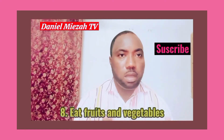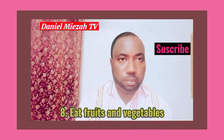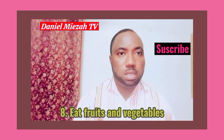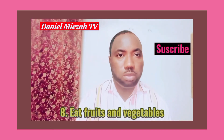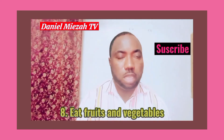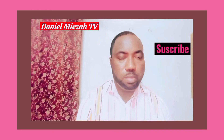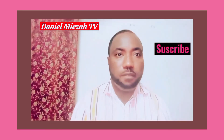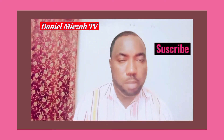We need to eat foods that are high in antioxidants, such as fruits and vegetables. Such foods are known to improve memory and to prevent memory loss. Hence, if we want to improve our memory and prevent memory loss, we need to eat lots of fruits and vegetables.